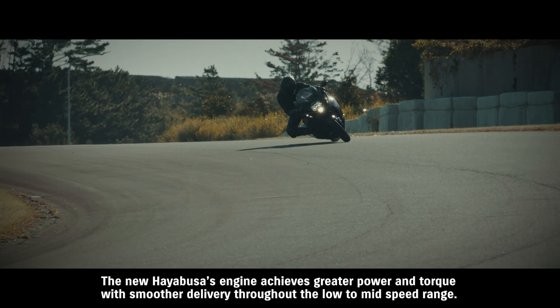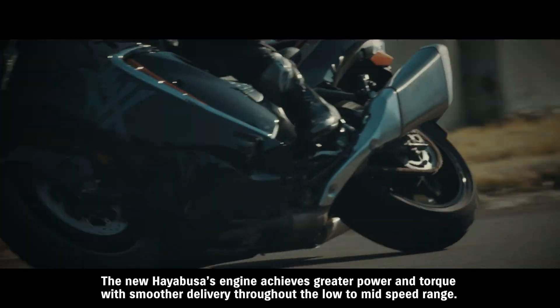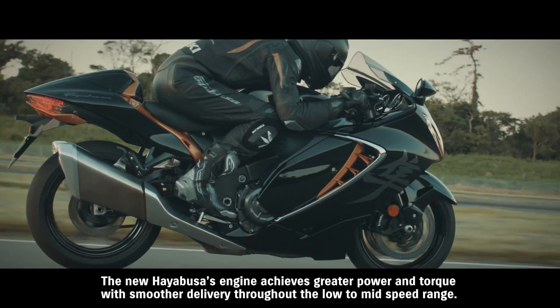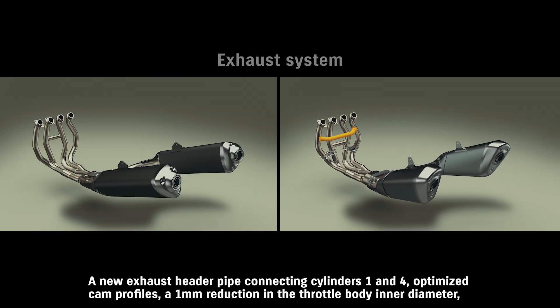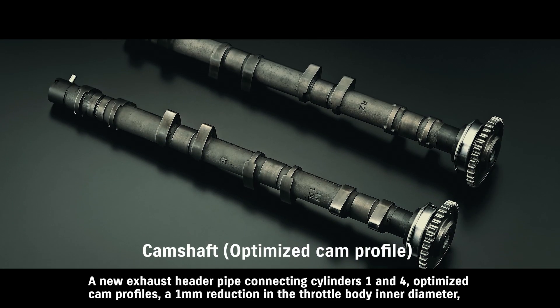The new HAYABUSA's engine achieves greater power and torque with smoother delivery throughout the low to mid-speed range. A new exhaust header pipe connecting cylinders one and four, and optimized cam profiles contribute to these improvements.